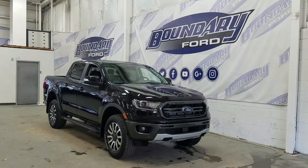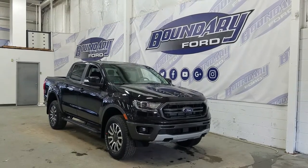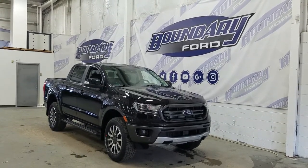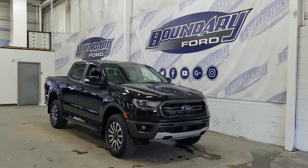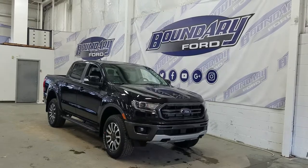On the side we have our 18-inch aluminum machined wheels wrapped in all-season tires, as well as running boards with color-matched mirror caps and door handles. We also have privacy tinted windows at the rear, and this vehicle comes with remote start.